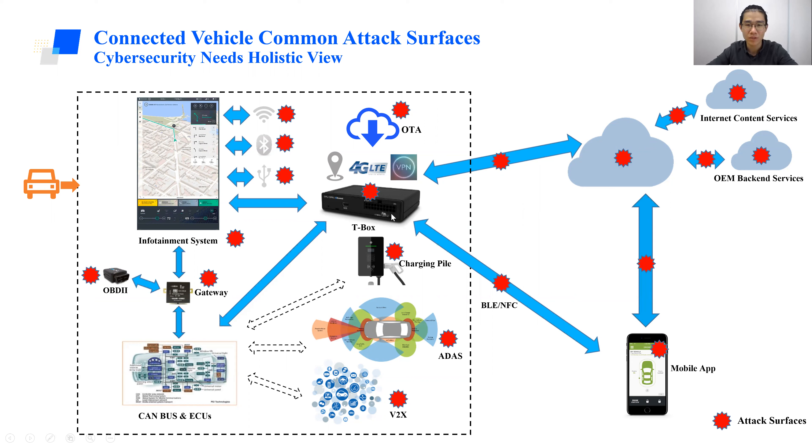The infotainment system leverages the T-box. The T-box is used to connect to the backend to download content, download firmware, and distribute it to other components. The vehicle itself can be considered an endpoint of the connected vehicle network. If the T-box is compromised, we can leverage one vehicle to connect to the backend and then control other vehicles. That's the importance of the T-box.